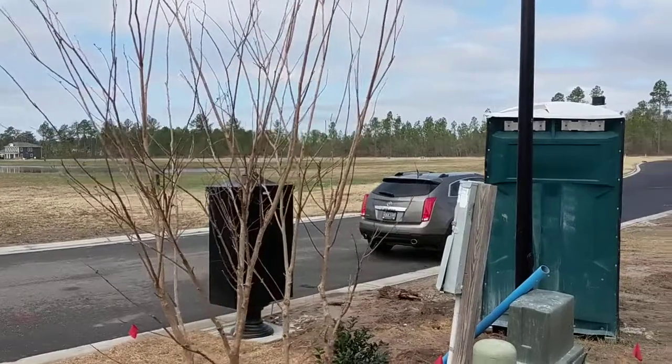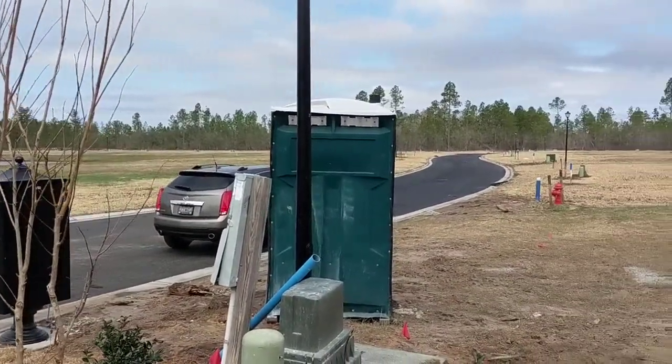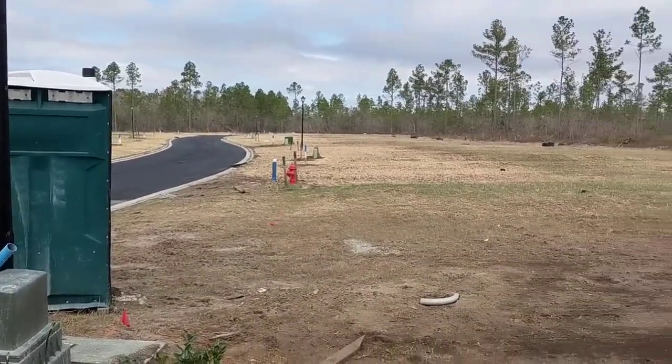panning to the right, you'll see vacant home sites that are available.